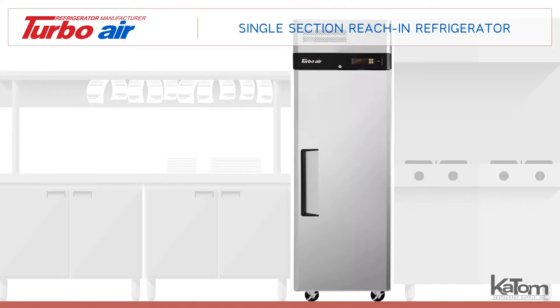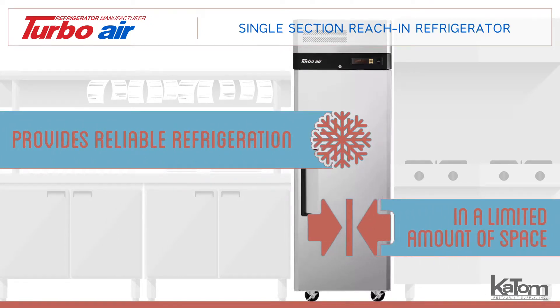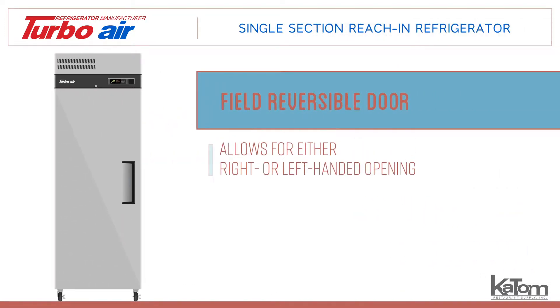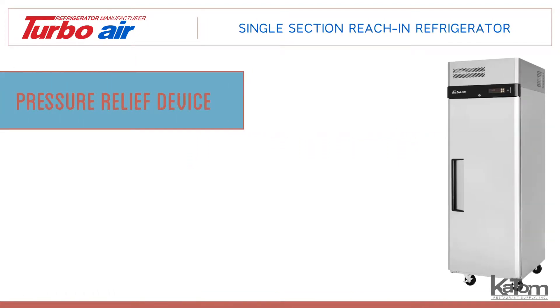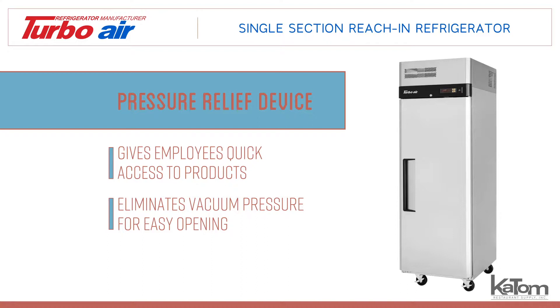This TurboAir single section refrigerator provides reliable refrigeration to restaurant owners with limited space. The door is field reversible, allowing for either right or left handed opening to suit your kitchen's workflow. Since it is designed with a pressure relief device that eliminates vacuum pressure for easy opening, this unit is great for busy kitchens that need to give employees quick access to products.